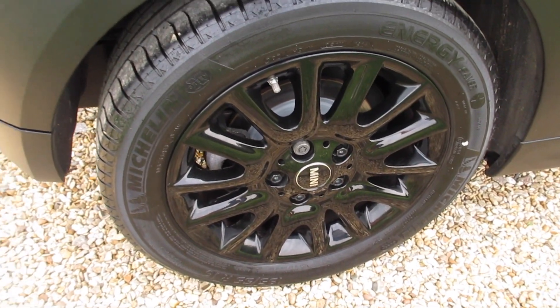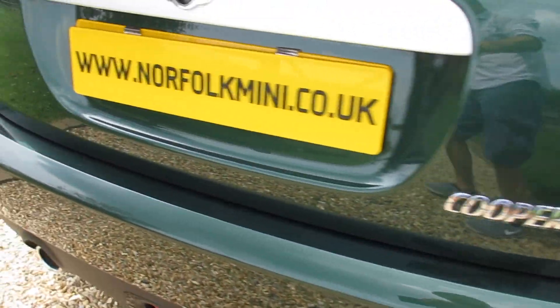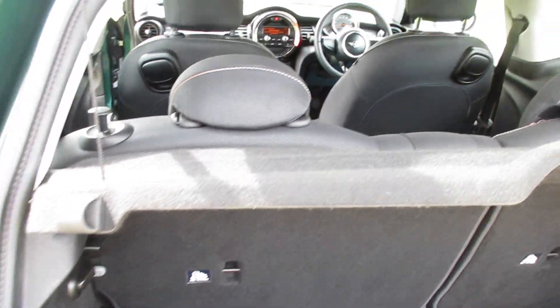The alloy wheels are all in great condition — there are no scuffs or scrapes on them. The same applies to the rear bumper; it's all in good order. The rear boot area is also very clean and it has the original parcel shelf.